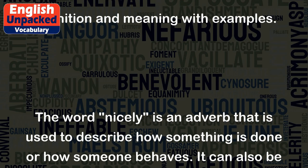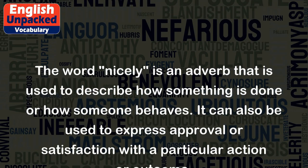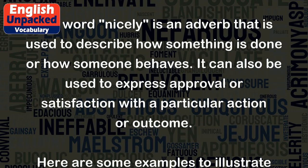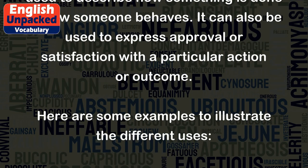The word 'nicely' is an adverb that is used to describe how something is done or how someone behaves. It can also be used to express approval or satisfaction with a particular action or outcome.